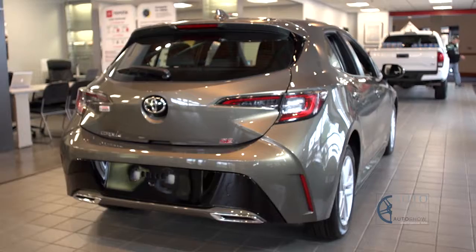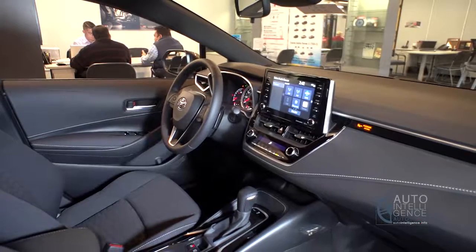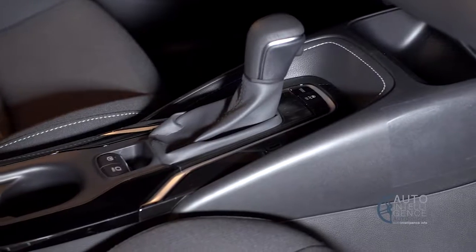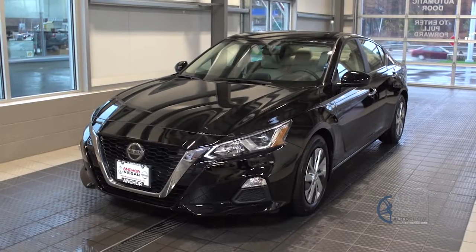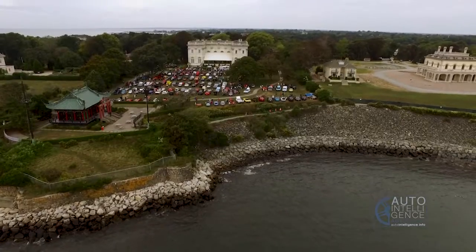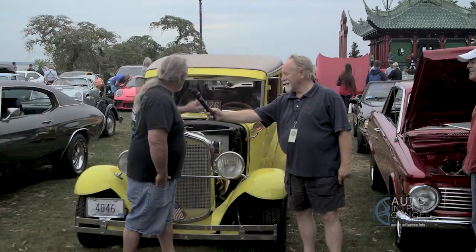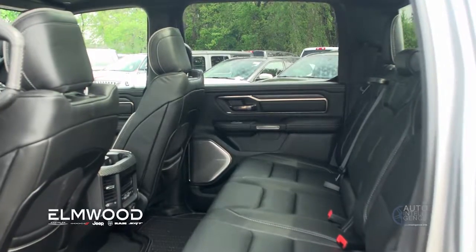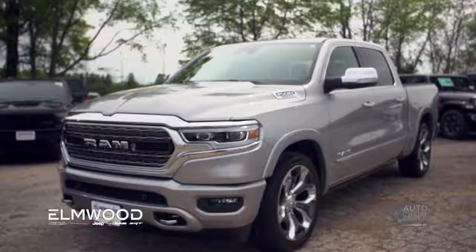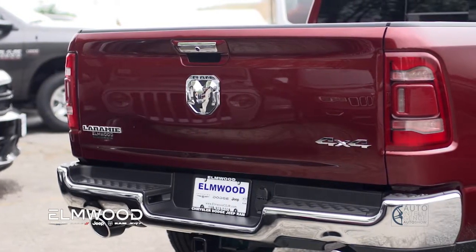Coming up on this episode of the Auto Intelligence Auto Show, we'll head to Dartmouth and Toyota of Dartmouth where we'll check out the new Toyota Corolla. Also head up to Anchor Nissan in North Smithfield to take a good look at the new Nissan Altima. Also we'll head down to Aquidneck Island and visit Cars and Coffee and a look at some fabulous vehicles in Newport. Also we'll check out the new Ram pickup at Elmwood CDJR in East Providence. All that and more coming up on this episode of the Auto Intelligence Auto Show presented by Navigant Credit Union.